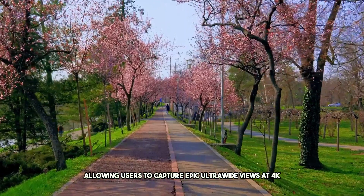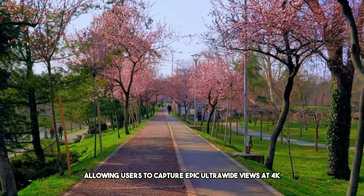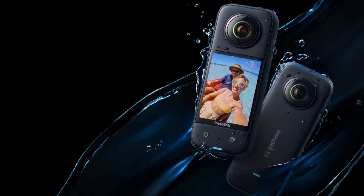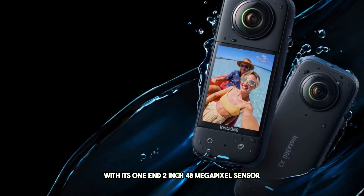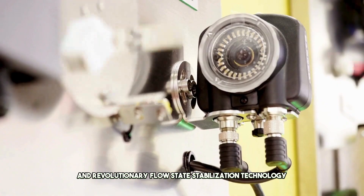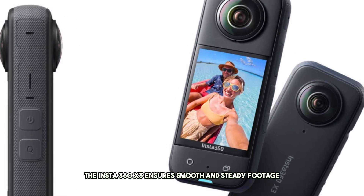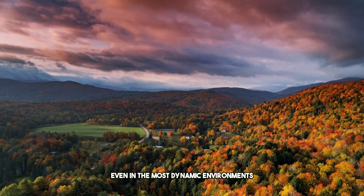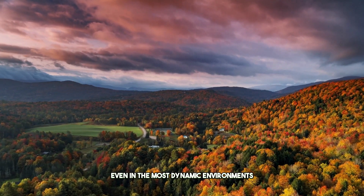allowing users to capture epic ultrawide views at 4K 30fps or 2.7K resolution. With its 1/2-inch 48-megapixel sensor and revolutionary FlowState stabilization technology, the Insta360 X3 ensures smooth and steady footage even in the most dynamic environments.